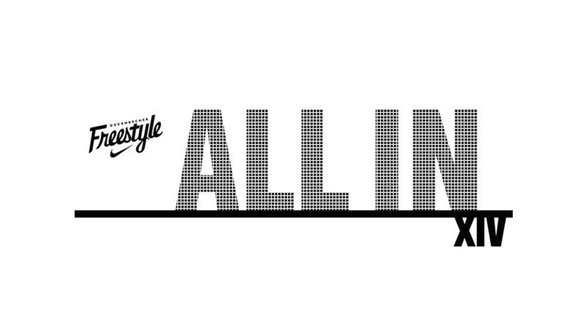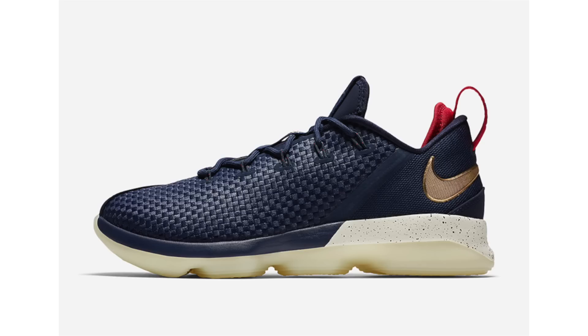Nike along with Doernbecher has announced their 2017 designers. They didn't say which Nike models or Air Jordans will release, but that information won't come until October, with a release usually taking place in November. If you want to see the designers along with some of their background history, there's a link in the description pointing you to SneakerFiles.com.